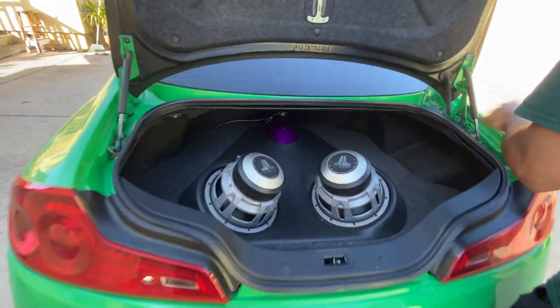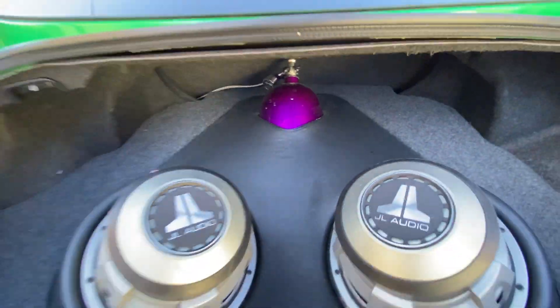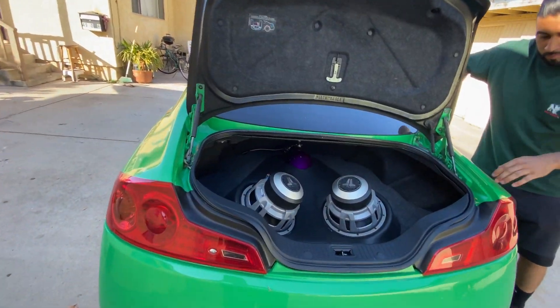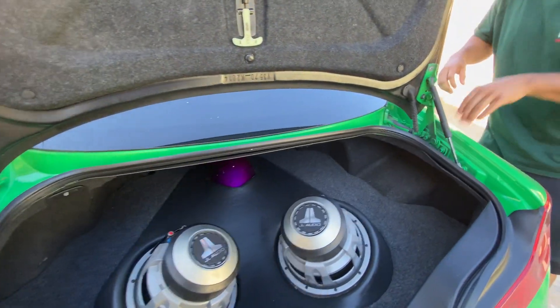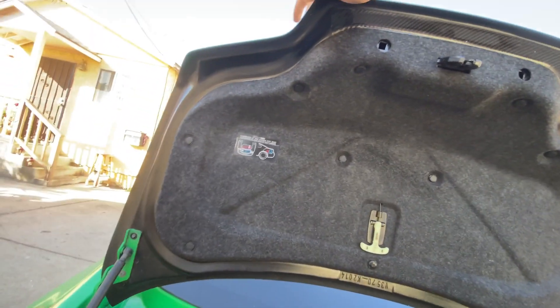We are going to be refilling the NOS bottle and taking Shrek to get tuned on E85. We're also going to have it tuned with the nitrous as well, so you guys will see that in the next couple of months.